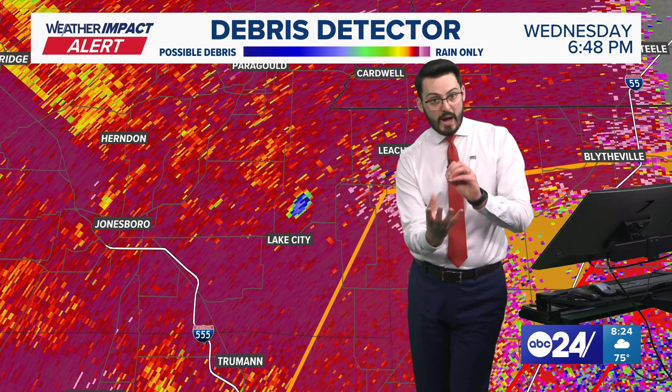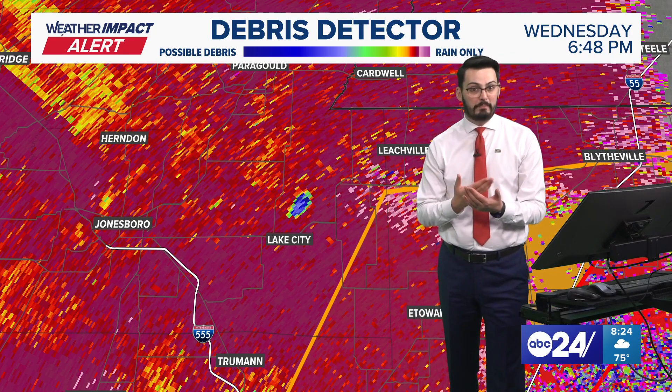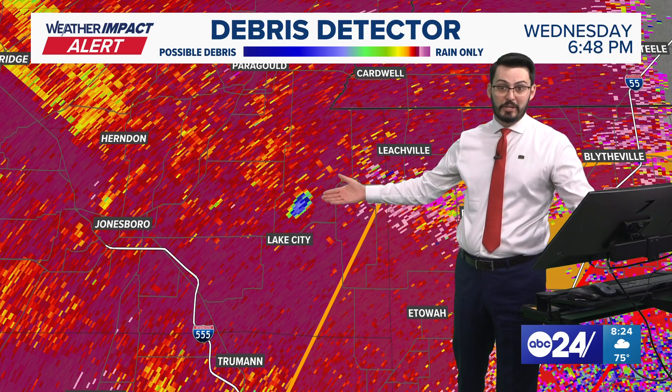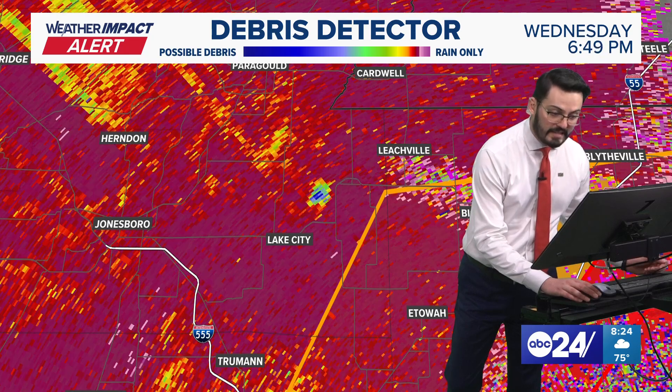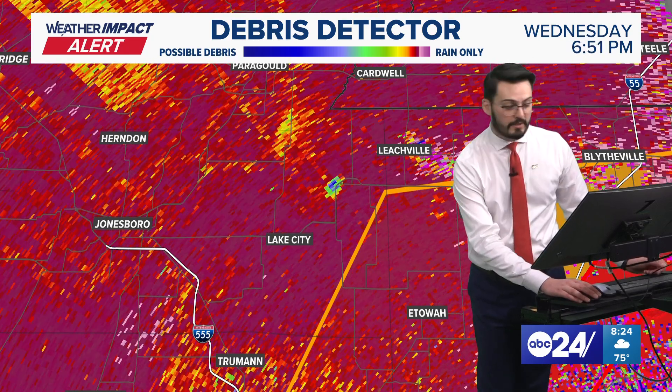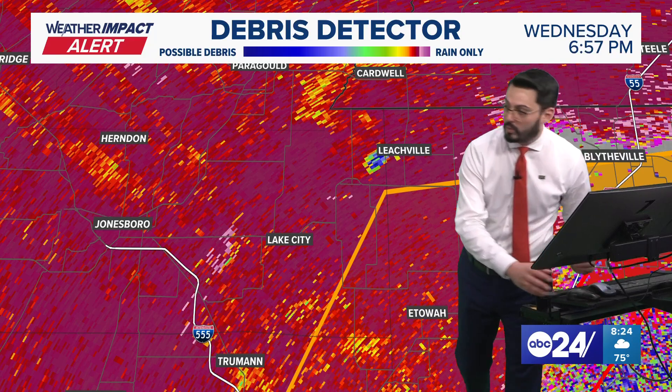There's an incredibly low radar return right here as we're getting into some of the higher-end debris. Remember when we saw those power flashes — that was it hitting some sort of transformer, something blue. Some of this debris could be the remnants of that power pole, tree damage, or possibly home damage. We hope not, but it's very difficult to say for certain what it hit.